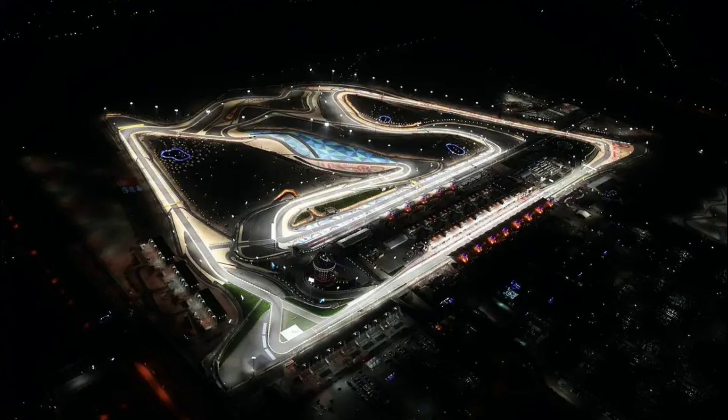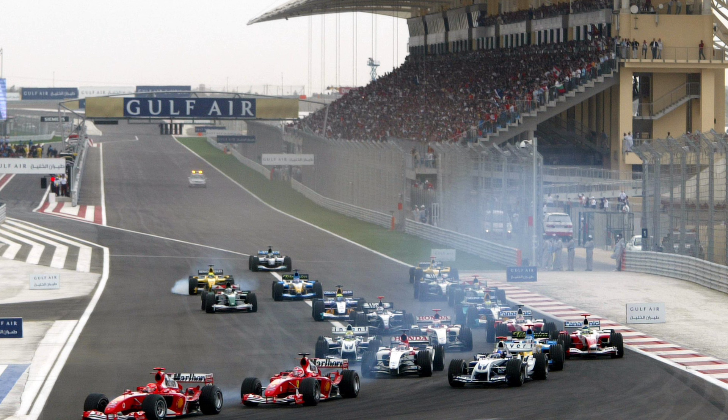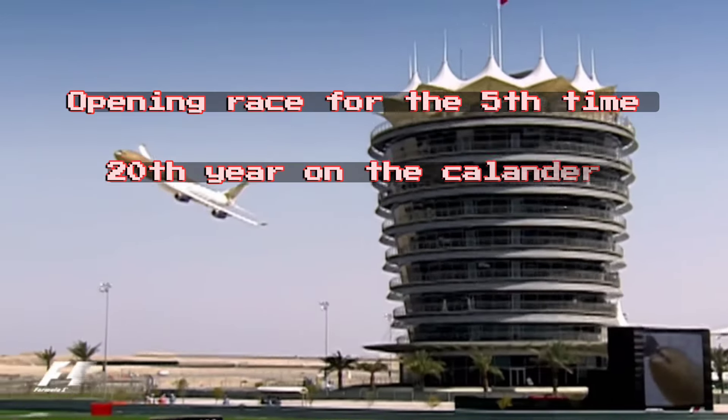We are heading to Bahrain for the opening of the 2024 calendar — a race around the desert — and the sun is going to get in all places where you don't want it.